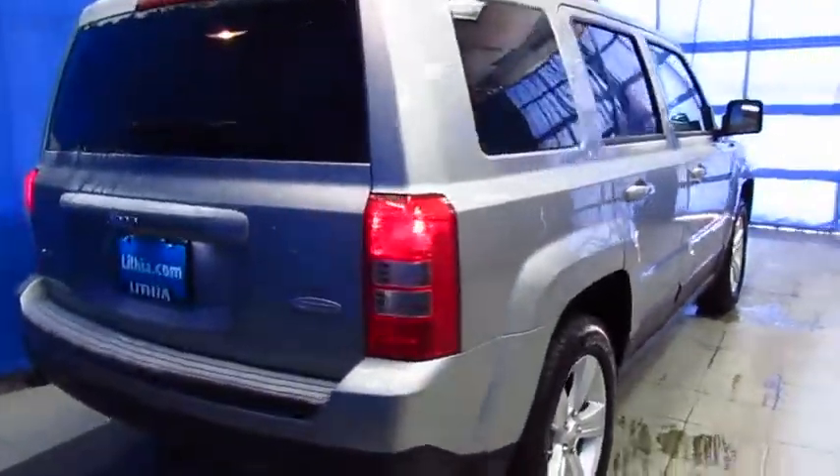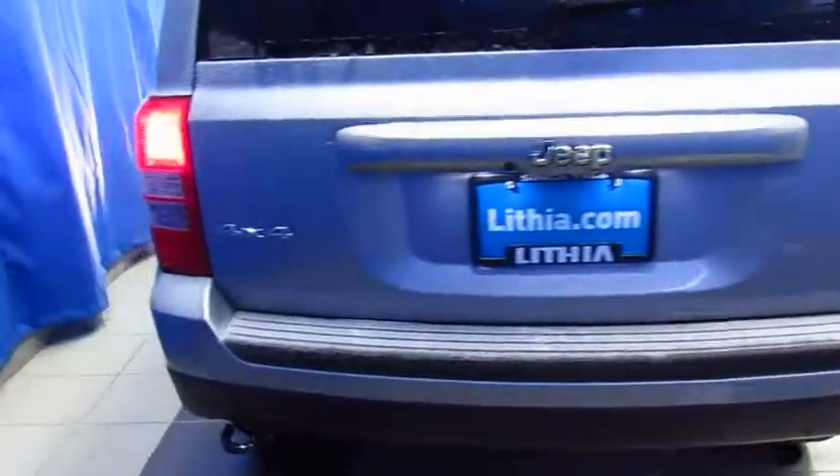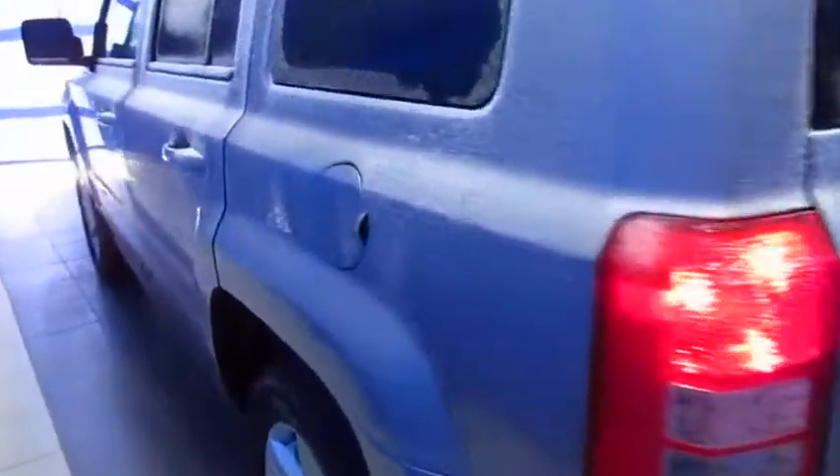It is a Latitude model, and it's at Lithia Chrysler Jeep Dodge Ram of South Anchorage, 9600 Old Seward Highway, halfway between Diamond and O'Malley, right next to United Rentals.